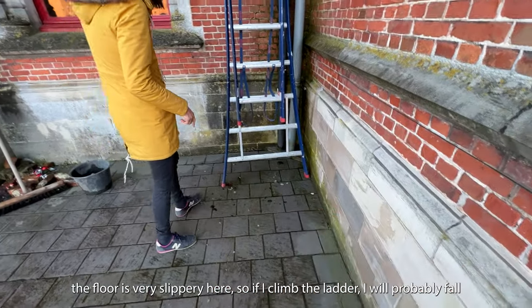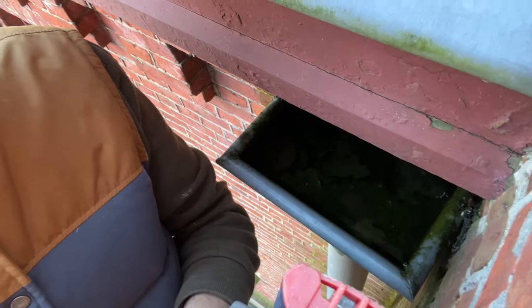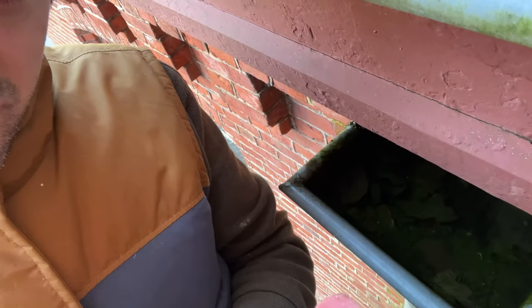But as the paving stones on the ground are very, very slippery, if I go up on the ladder and fall, I am on the ground. I'm on top of the ladder now and as you can see, there are a lot of leaves and dirt blocking the gutter.